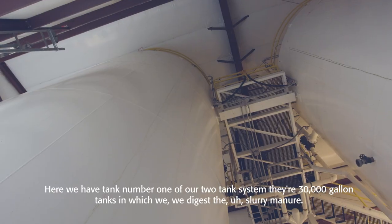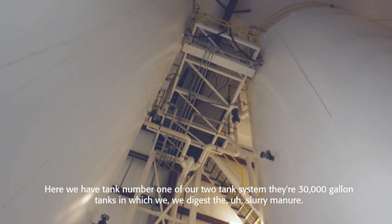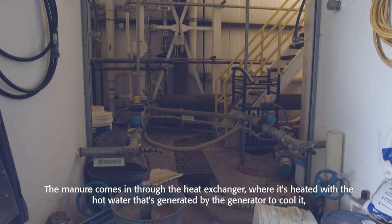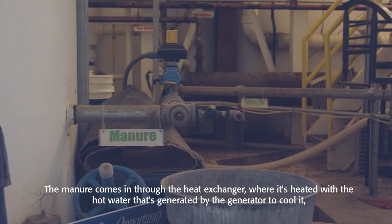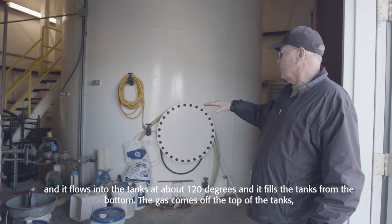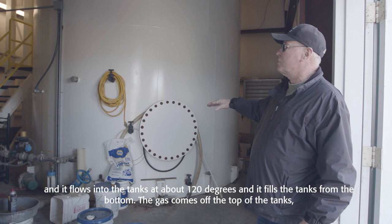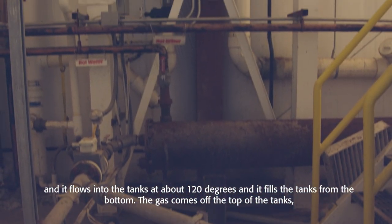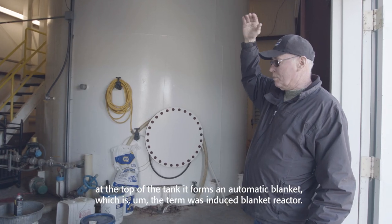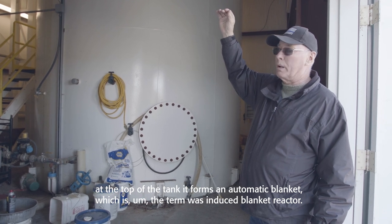Here we have tank number one of our two-tank system — these are 30,000-gallon tanks in which we digest the slurry manure. The manure comes in through the heat exchanger, where it's heated with the hot water generated by the generator to cool it, and it flows into the tanks at about 120 degrees, filling them from the bottom. The gas comes off the top, forming an automatic blanket — the term for this is an induced blanket reactor.